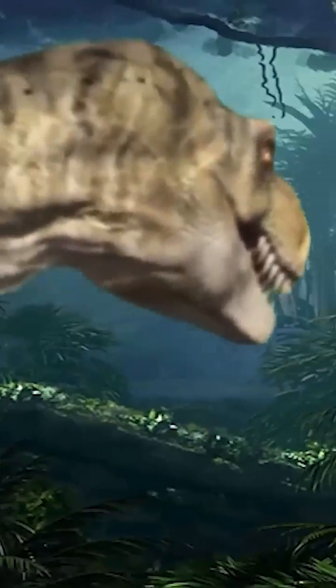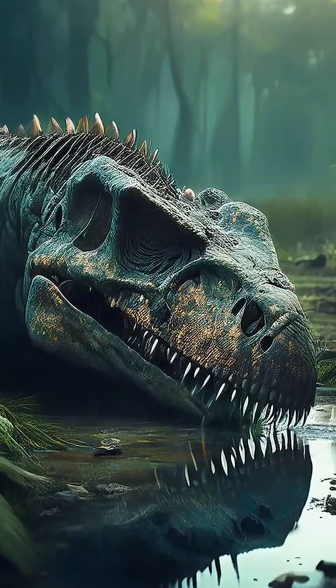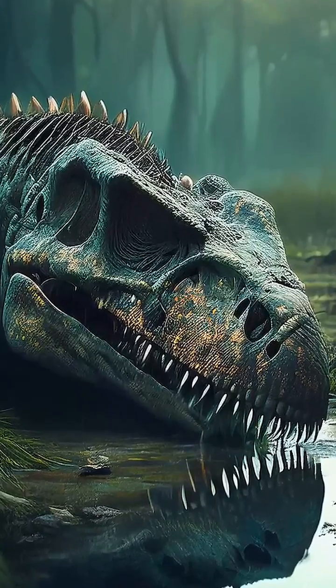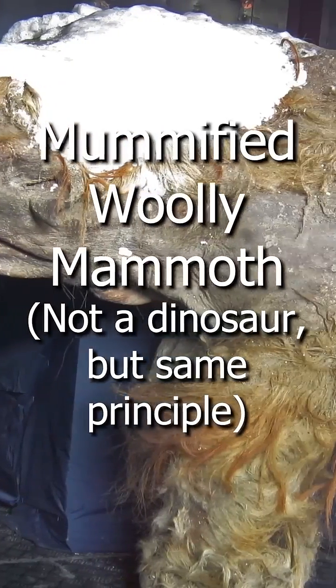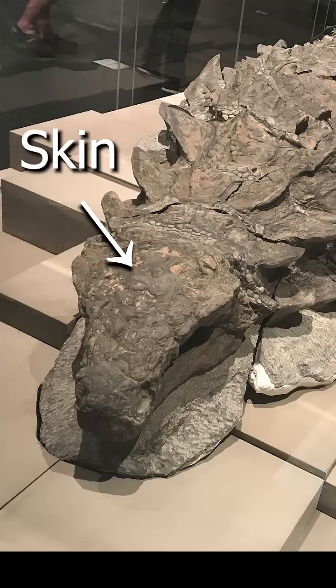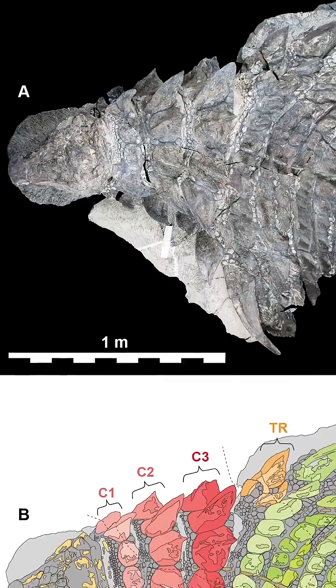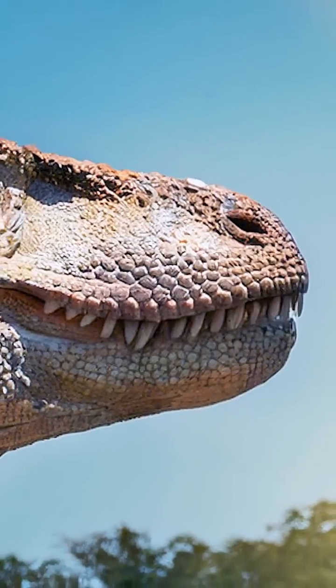However, on even rarer occasions than finding skin impressions, we'll sometimes find a dinosaur that mummified before it fossilized. That allowed the skin to stay preserved long enough to permineralize — meaning it fills up with minerals — alongside the dinosaur's bones. Like on this Borealopelta skeleton at the Royal Tyrrell Museum in Canada. In this case, and a few other similar cases, we've actually found genuine fossilized dinosaur skin.